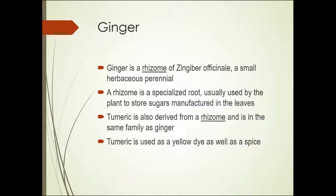Ginger is a rhizome. So far we've had bark of a tree, seeds of a plant, and seeds and aryl of a plant. Ginger is a rhizome — a specialized root of a plant called Zingiber officinale. It's a small herbaceous perennial plant. A rhizome stores sugars manufactured by the leaves, typically.